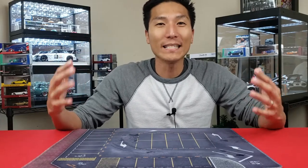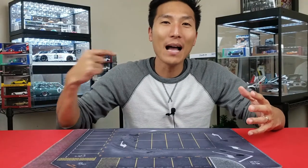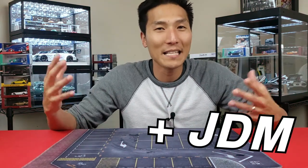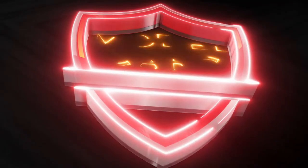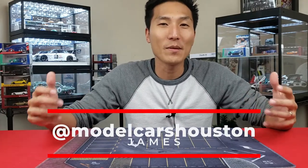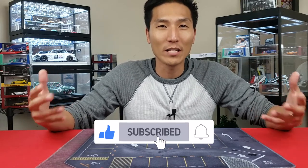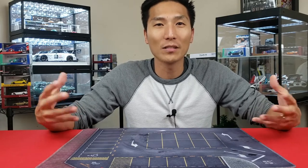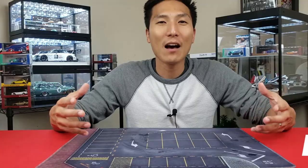2022 is almost here and we need to end this with a big bang. In this video I'm going to share my top 10 picks for 2021 when it comes to 1/18 scale. What's going on guys, James with Model Cars Houston. If you've been following my channel throughout the whole year, thank you, and I've got some cool stuff in store for 2022 — be sure to subscribe. If you're thinking about starting the new year off right with some high-quality collector grade model cars, check out www.modelcarshouston.com.